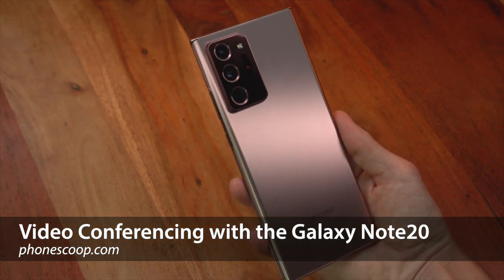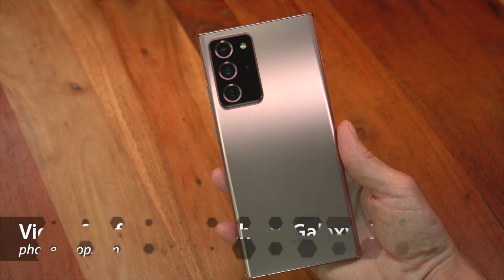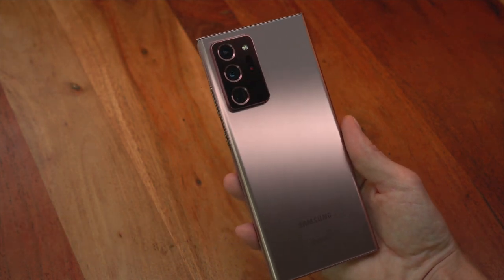Hey folks, Rich Brougham with PhoneScoop here. In this video, we're going to look at one specific way the new Samsung Galaxy Note 20 might actually be uniquely suited to these strange times.